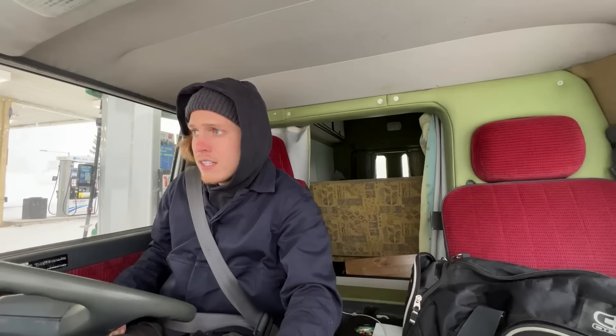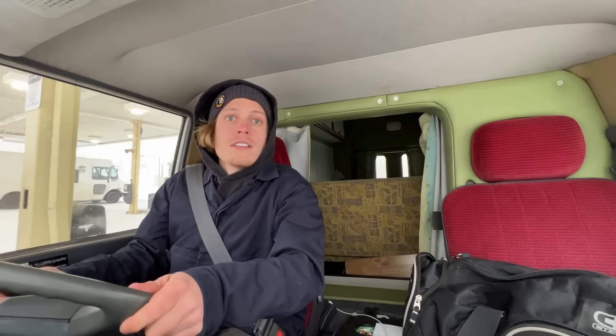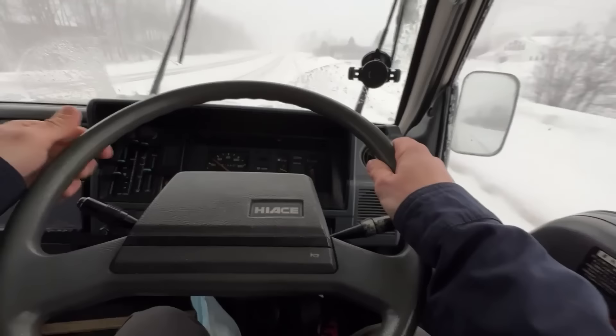I have no idea where I want to go. We're just going to drive. Probably should go get food — like groceries. That would help.